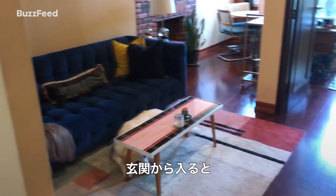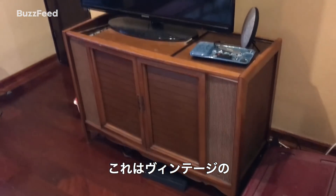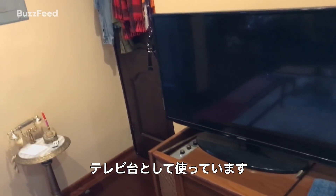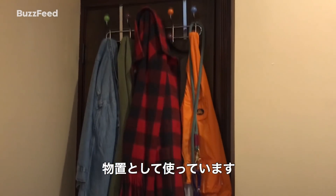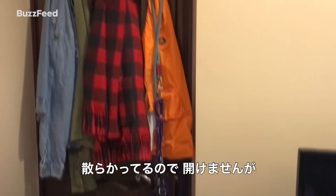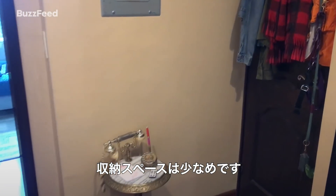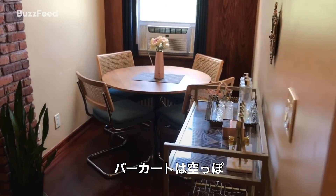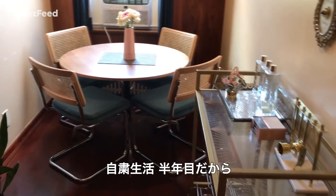So as you come in, this is our living area. This is actually a vintage record player that is functioning as a TV stand right now. One day we will mount the TV. This is our closet that's dedicated entirely to storage in the entire apartment — I'm not going to open it because it's a nightmare in there. This is our dining area. We have a bar cart here that's currently very dry because we've been in quarantine for six months.